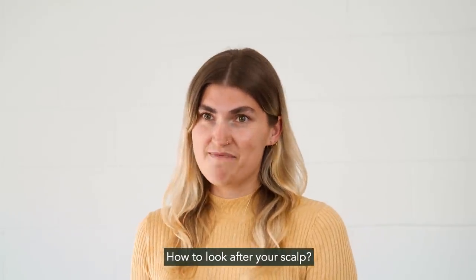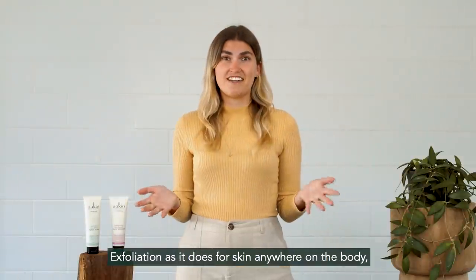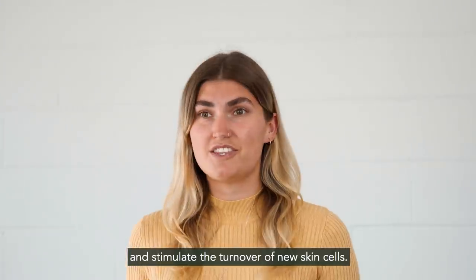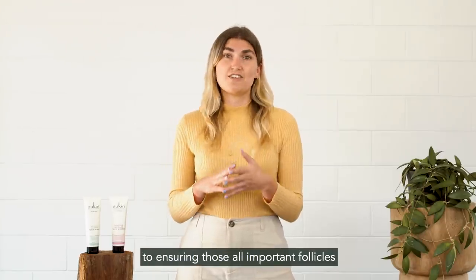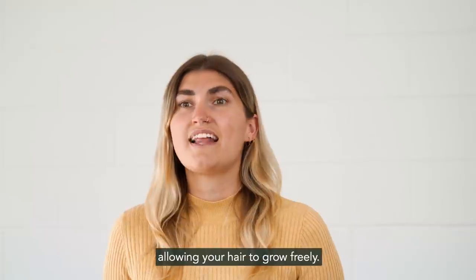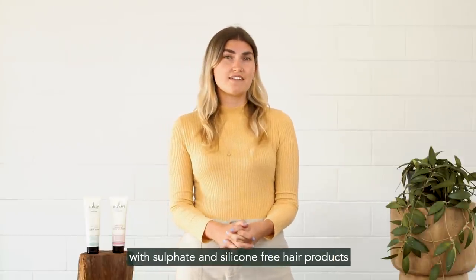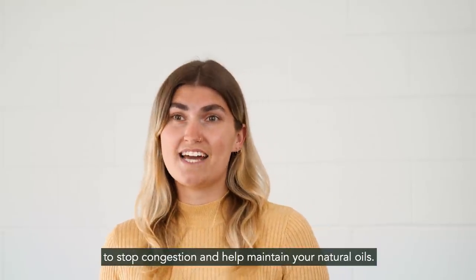How to look after your scalp. The first step for a truly happy scalp is exfoliation. Exfoliation, as it does for skin anywhere on the body, works to both remove dead and dry skin cells and stimulate the turnover of new skin cells. Scalp exfoliation is the key to ensuring those all-important follicles aren't congested or blocked, allowing your hair to grow freely. It's also important to ensure you are nourishing your hair with sulphate and silicon-free hair products to stop congestion and help maintain your natural oils.